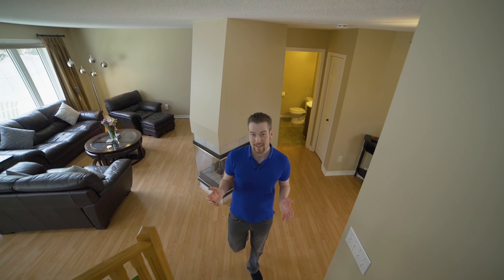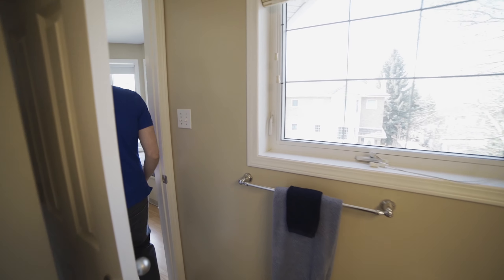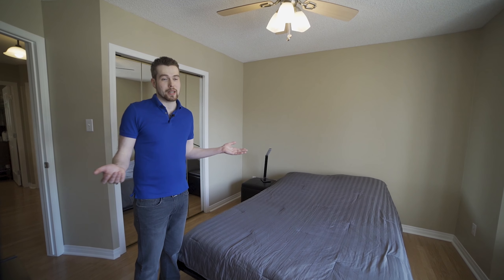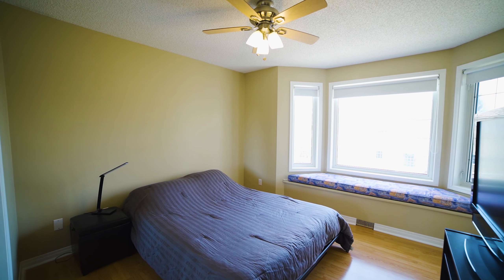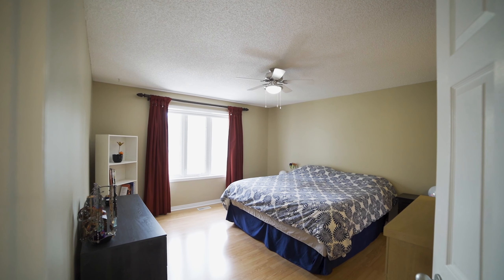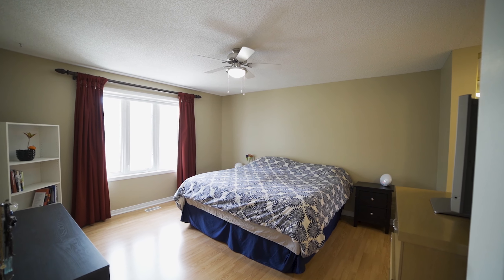We just stepped inside this half duplex condo. We've got three bedrooms and two and a half baths. Let's head up into the foyer here. I really like how this opens up — you come into this area, you can put your clothes right here in the closet, take off your coat. You've got a fireplace over here to the right and the half bath.